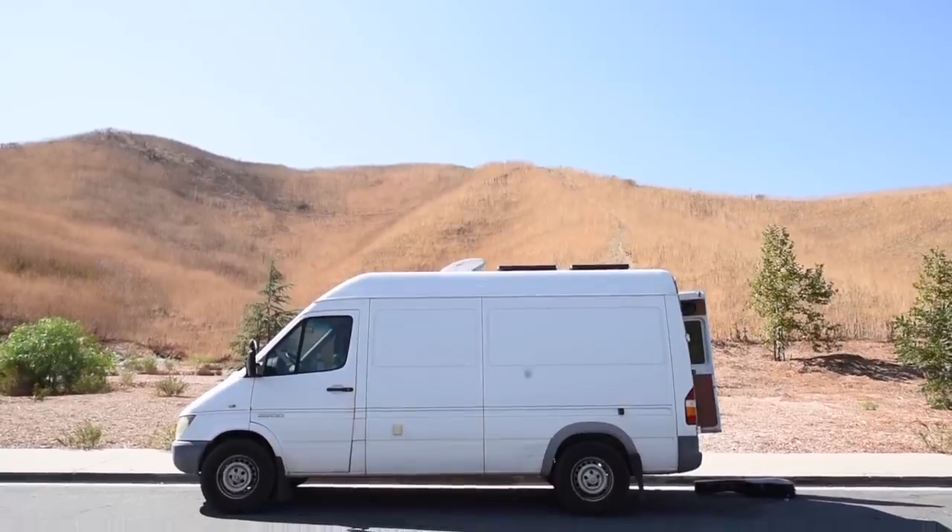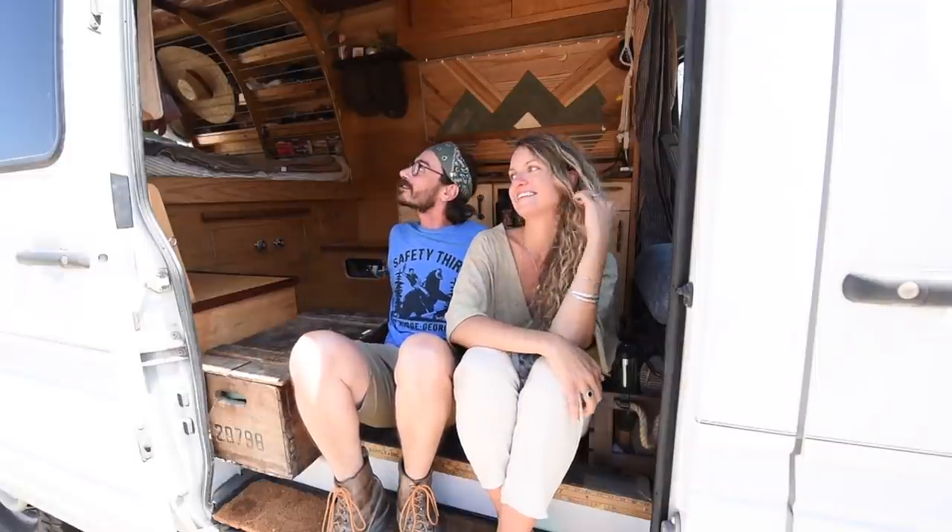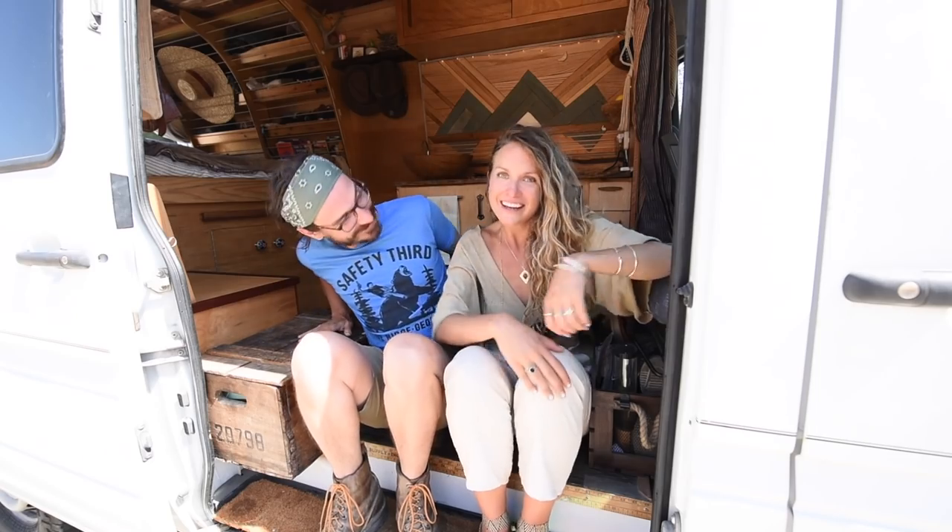Charlie is a 2005 Sprinter — he's currently got almost 230,000 miles on him. After we got COVID and recovered, we had just got sick and tired of being stuck at home living in a studio-sized bungalow. We thought to ourselves, 'We could live in a studio-sized van,' so we bought it in North Carolina and built this out in five weeks.